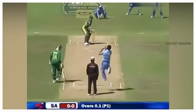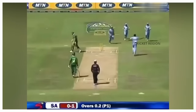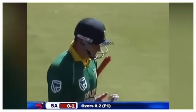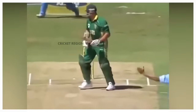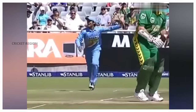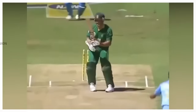Number 4. Zaheer Khan bowled an amazing in-swinging delivery to Graeme Smith in the third ODI at Cape Town in 2006. The delivery was so good that it beat Smith all ends up and he was clean bowled for a duck. Khan bowled the delivery from around the wicket and the ball swung in sharply to Smith, who was unable to get his bat to it. The ball crashed into the stumps.